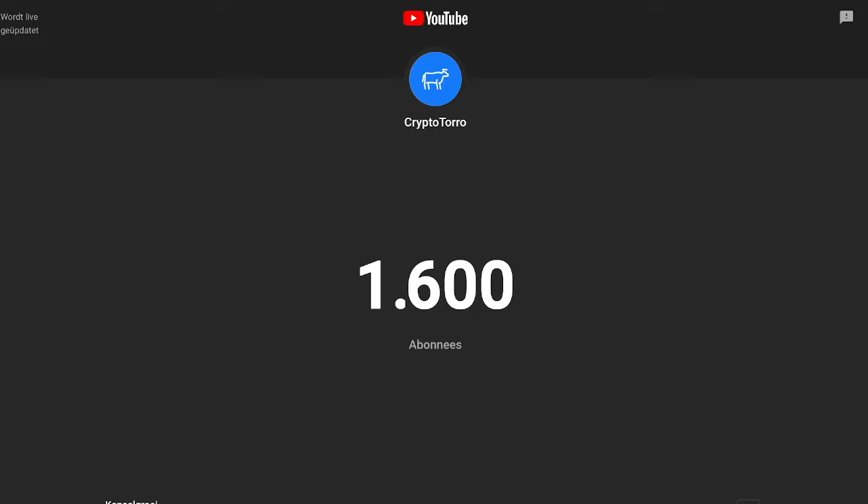Before doing so, I would highly appreciate if you could smash those subscribes down below. We've reached 1.6k so thank you very much, and I'd appreciate if you could smash the thumbs up as well. So thank you, and let's get started on Crypto.com's price action.